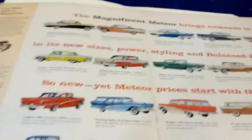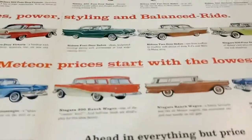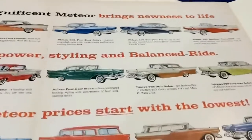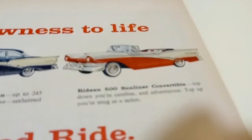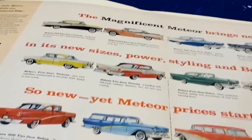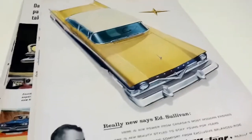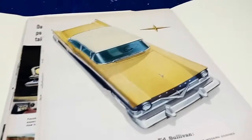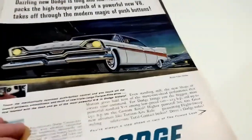Like this one — the Magnificent Meteor, 1957. Check that out, showing almost all the models: the four-door sedan, four-door hardtop, two-door sedan, the Niagara, the Rideau — top-of-the-line model. Look at that convertible. That was the pride of a Canadian car heritage. The editor of Old Autos newspaper out of Bothwell, Ontario had one being restored — just unreal, especially for somebody like me who was born in '75 and missed that era.